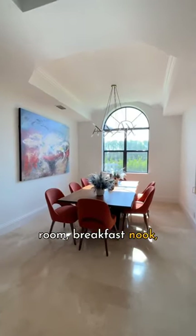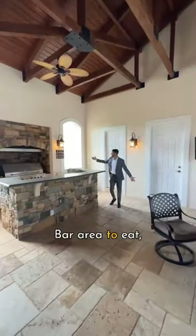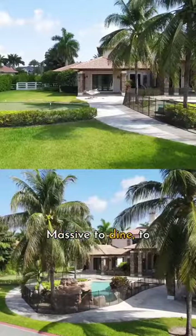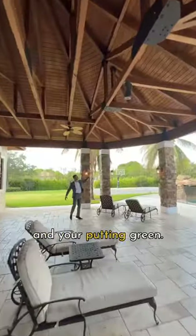Family room, breakfast nook, and now we go outside. Bar area to eat, drink and be happy. Covered area here — massive — to dine, to entertain, to have fun and overlook your pool and your putting green.